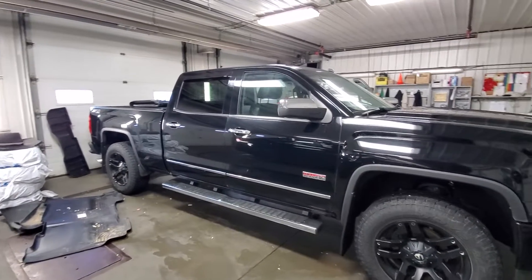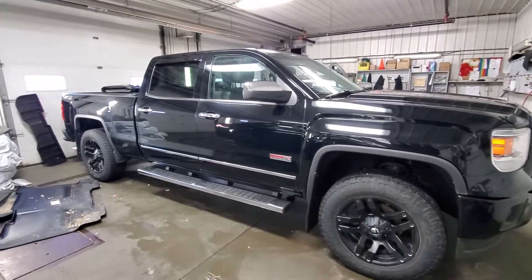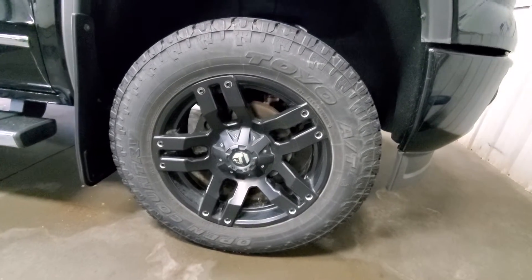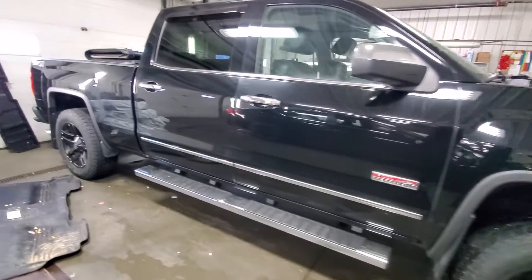Good afternoon, Harpy here from Chevron Nissan. Here's a quick video on this beautiful 2014 GMC Sierra, just getting detailed. It has a leveling kit, and that's how the body looks from the side.